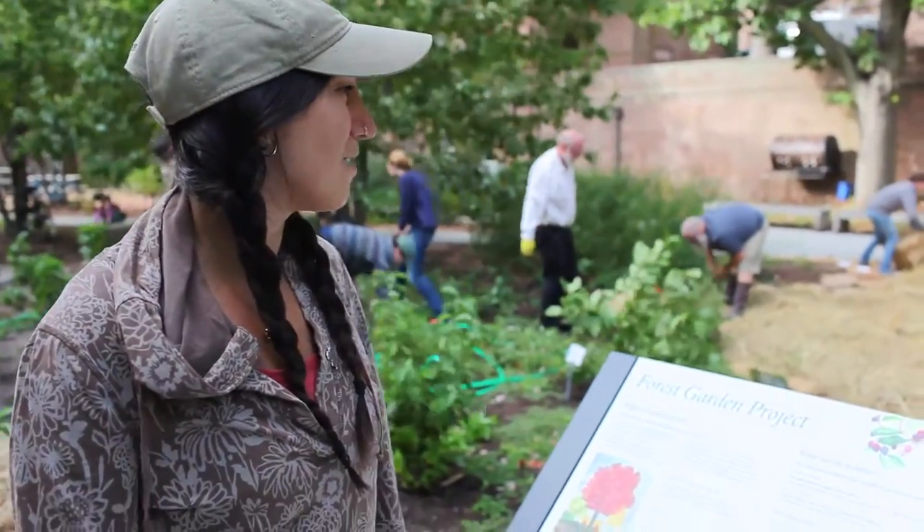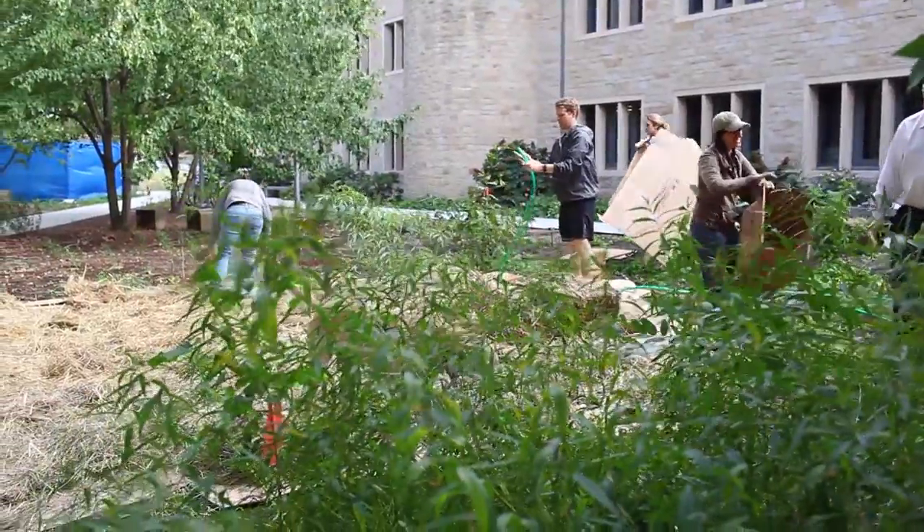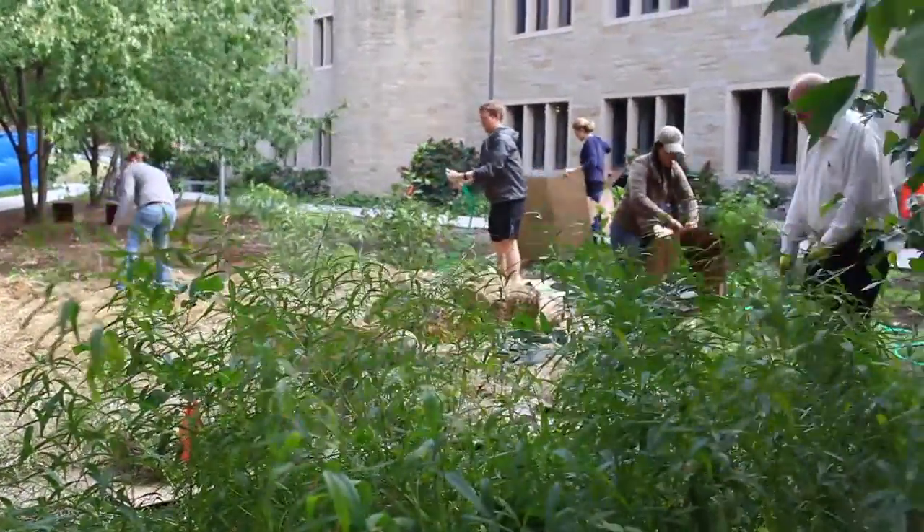What we're doing today is a really cool sheet mulching project. We are basically trying to get rid of what some people might call weeds — basically just things we don't want in the system — without having to bend over and pull them.